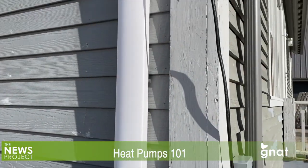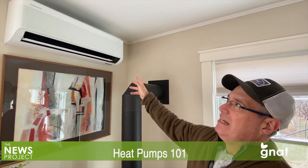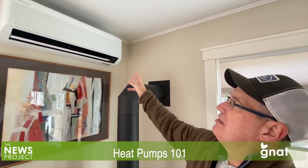Buying and installing a heat pump system is not inexpensive, but there are several incentives like tax credits available to help soften the upfront cost. And over time, they are likely to pay for themselves and free their owners from worries about the volatility of oil and gas prices.